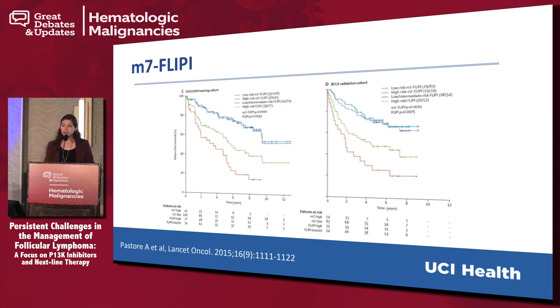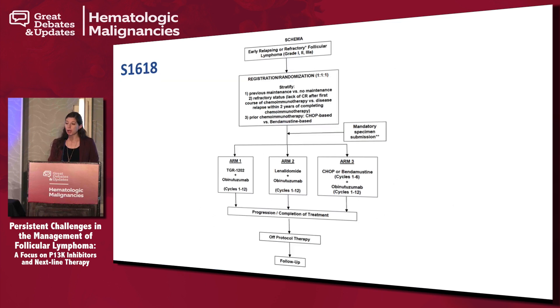Dr. Leonard mentioned the M7-FLIPI, and the challenge now is to validate this prospectively — to see if it can be a prospective tool to help select which patients are at risk upfront, because right now we can only identify them in retrospect. I'll put in a plug for SWOG study S1618, which is ongoing right now. This specifically looks at the early relapsing population — enrolling patients who relapse within the first two years of their chemoimmunotherapy. The study was initially written for patients who got BR upfront but has since been amended, so patients who got R-CHOP upfront can now enroll. There is a specimen submission to validate the M7-FLIPI, so that maybe we can consider using it more upfront as we go forward.